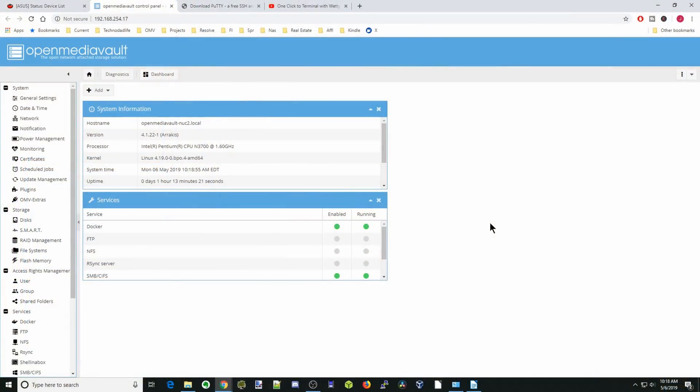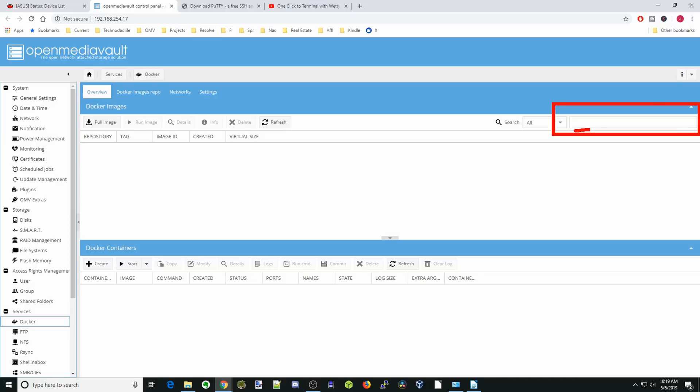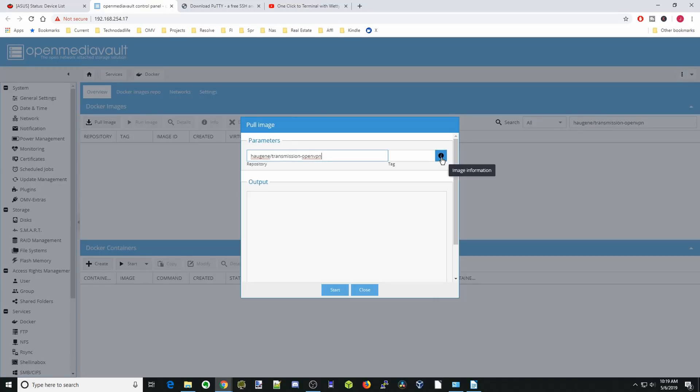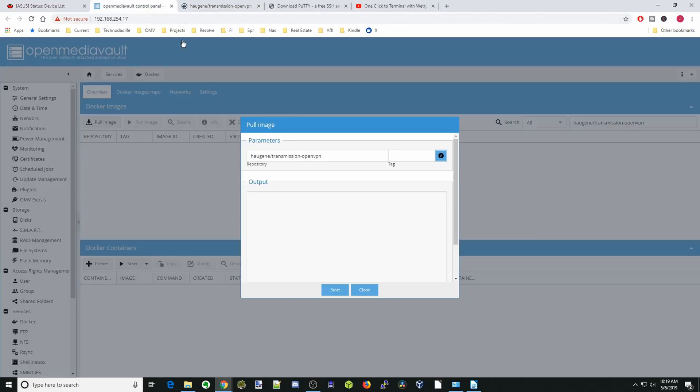Now on to the video. Here we are on my NAS, and the first thing we're going to do is go to Docker. In the top right corner, we're going to type in 'haugene' and then click on Transmission and OpenVPN. Next we're going to click on Information, and then switch back and click Start. While that's downloading, we're going to look at some of the information for the container.